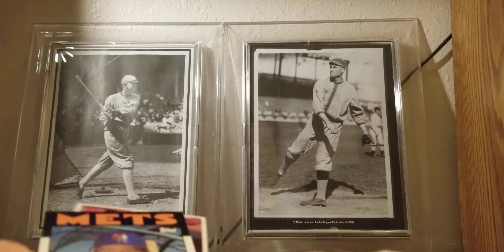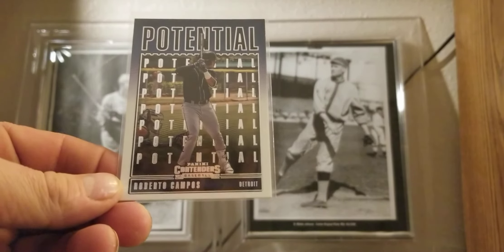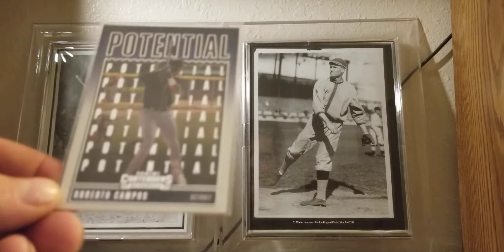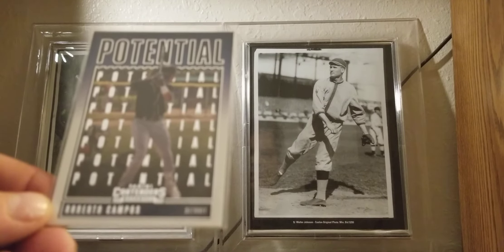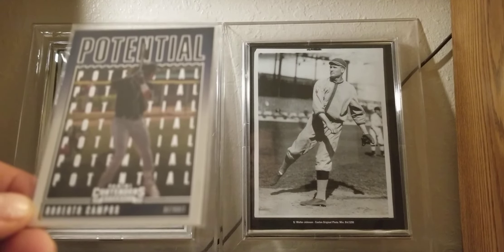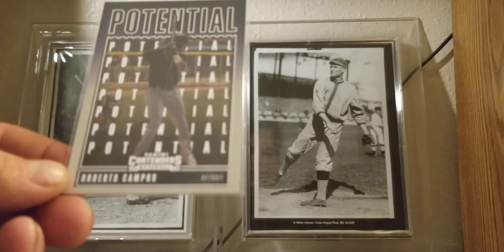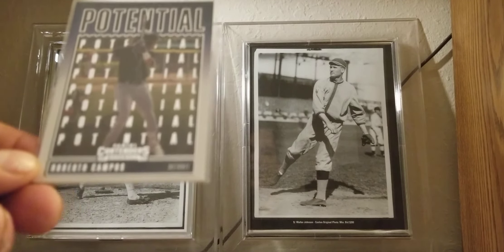While sifting through the 10-cent box again trying to find some stops for a buddy, I found this doozy. His name is Roberto Campos — I'd never heard of him. He was the Tigers' top international signee and a 2019 top-10 prospect. His card is just now coming out on the market. I'm intrigued because there's not a lot of information about him — the Tigers kept him in secrecy so other teams couldn't get to him. He's out of Cuba. I found him randomly in the 10-cent box — I don't think the card shop even knew who he was.